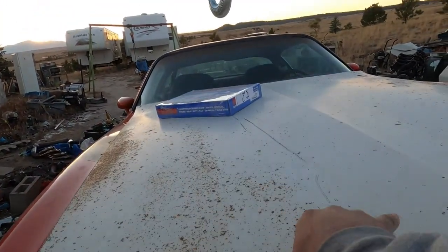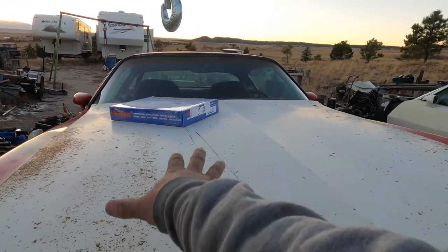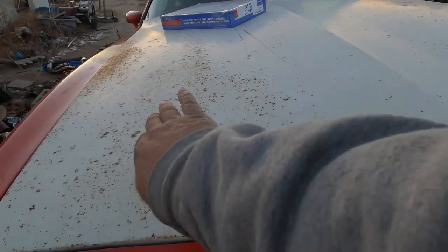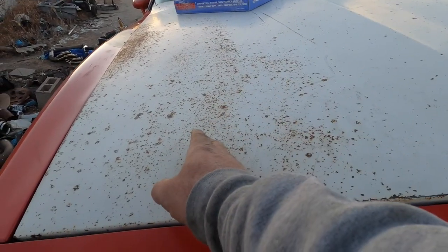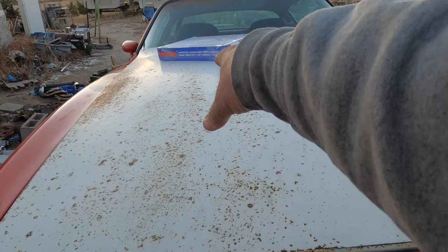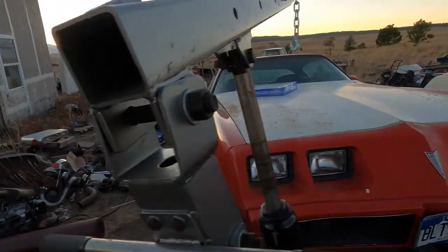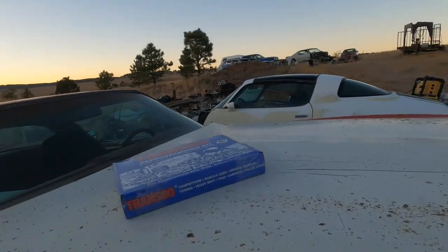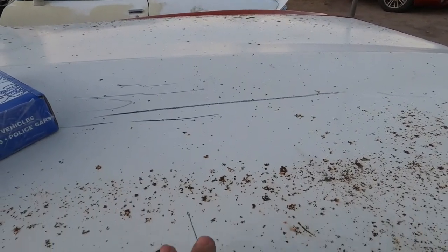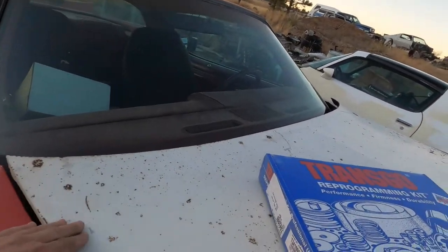I'm thinking if I make two hood scoops kind of like a formula Firebird and over-exaggerate them, I can bring them all the way up front with a big scoop — maybe wider than original — giving enough height that the T3/T4 turbo will just sit underneath it. Then I could make a second one on the other side for that formula style look. Trading off the other hood gives me a blank slate for doing that, and this hood is actually in really good shape despite some rust.